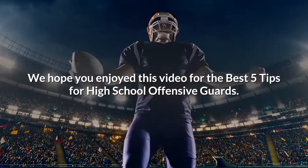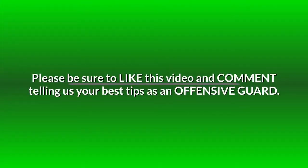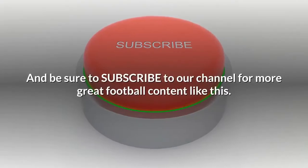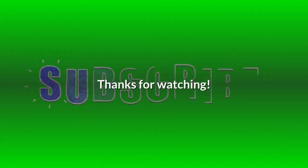We hope you enjoyed this video for the best 5 tips for high school offensive guards. Please be sure to like this video and comment telling us your best tips as an offensive guard. Be sure to subscribe to our channel for more great football content like this. Thanks for watching.